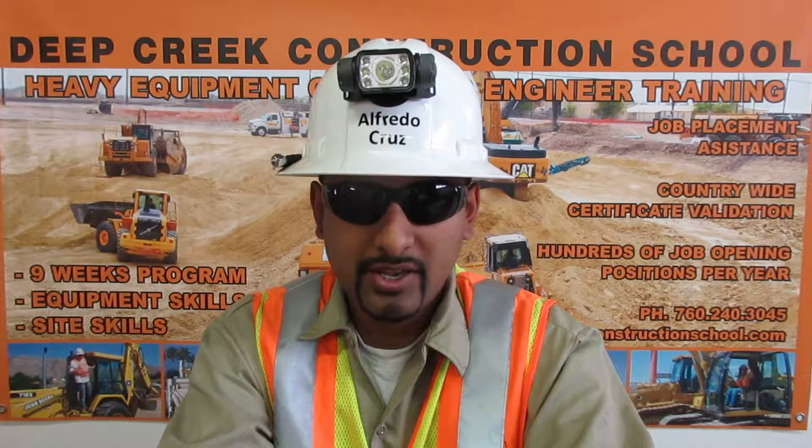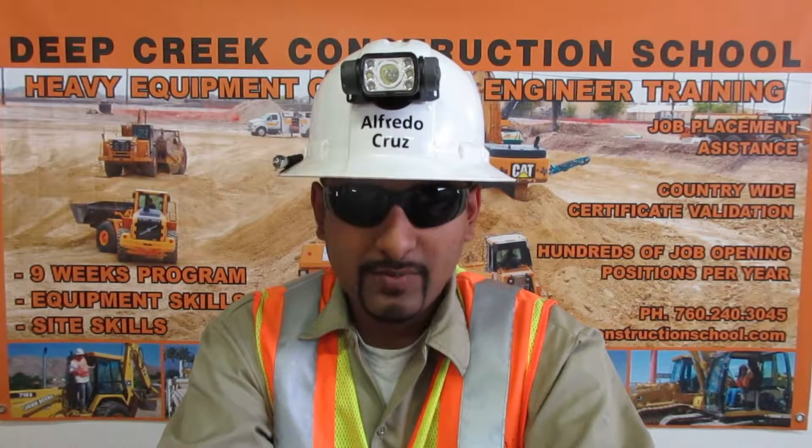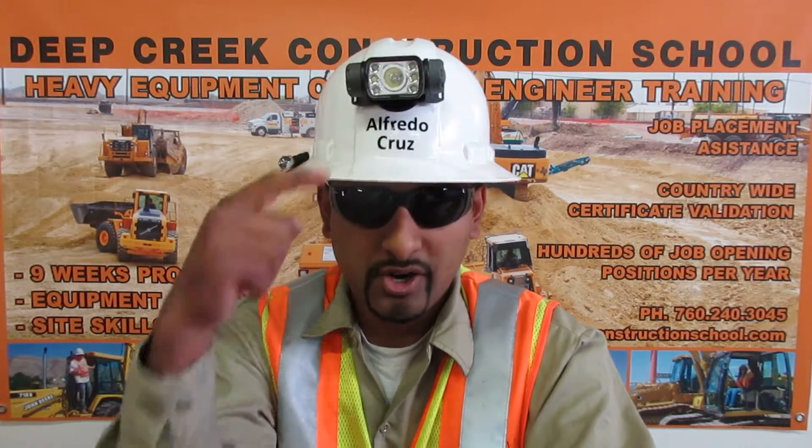In addition to this equipment, I am certified by Caterpillar on their M-Series motor graders. You can view my equipment skills on my YouTube channel, Operator Cruz.